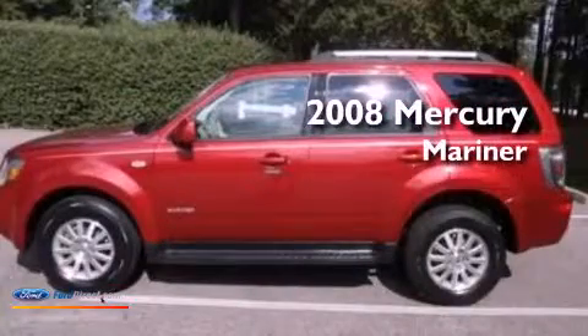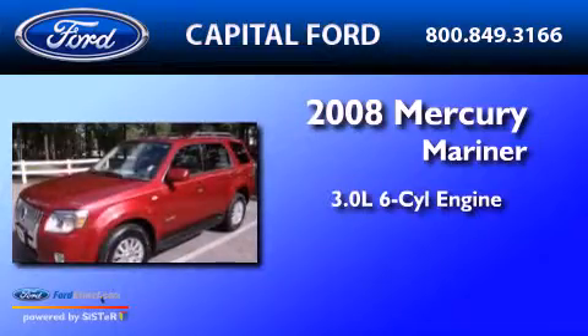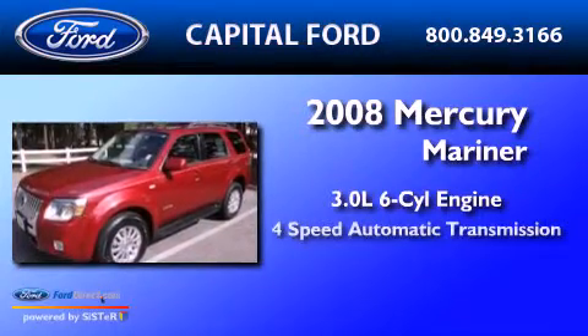This is a 2008 Mercury Mariner. It features a 3.0-liter six-cylinder engine and a four-speed automatic transmission.